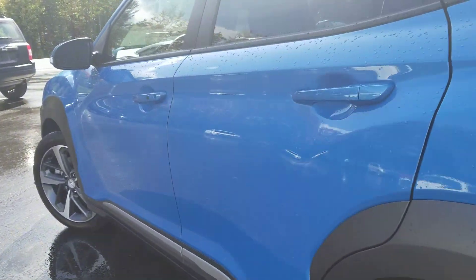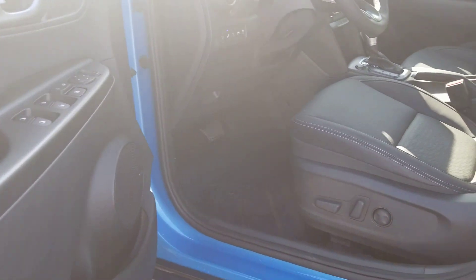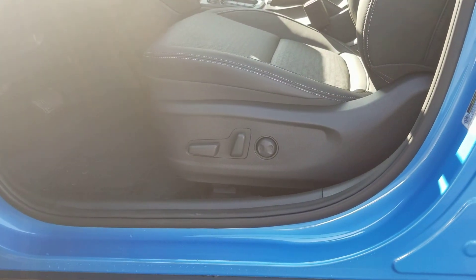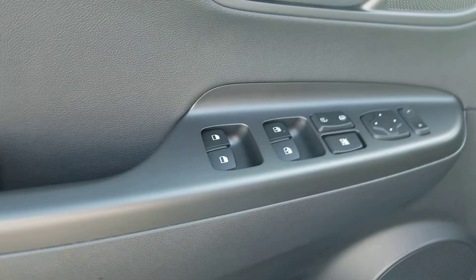Now I assume that you've test driven the Kona. I do love the ride — very peppy. This one comes with power driver seat and lumbar support.